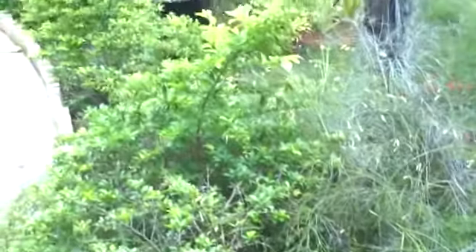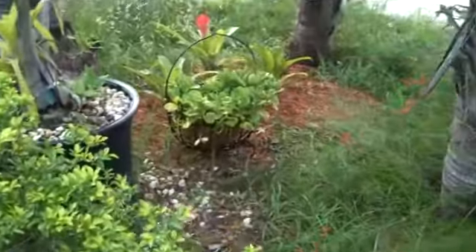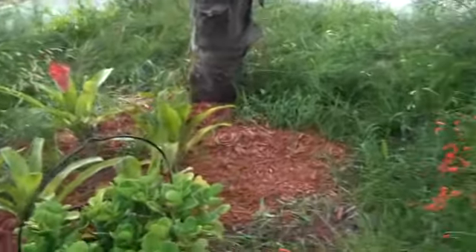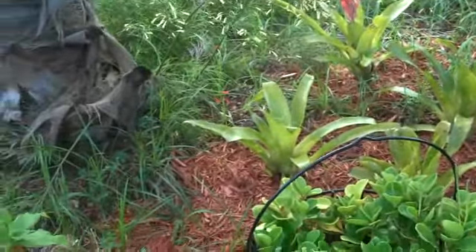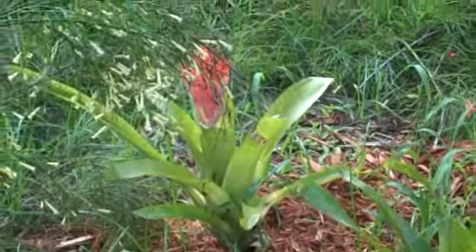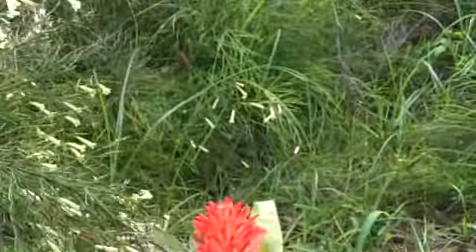We also have a bromeliad that our friend Danny had given us. We kept it alive in a pail of water, and Mitch planted it and separated it. The pups are there, but this must have been the mother plant, because look at this gorgeous, gorgeous flower.